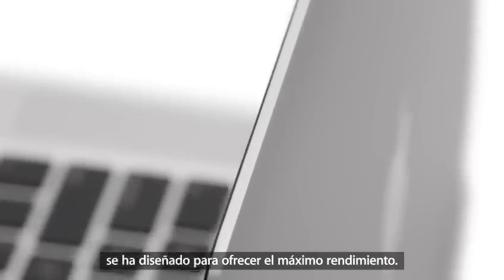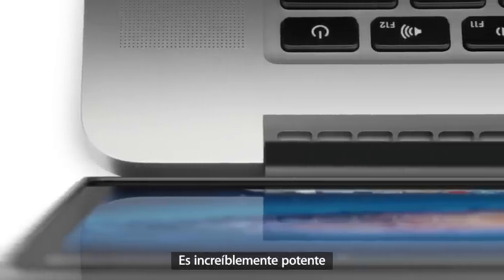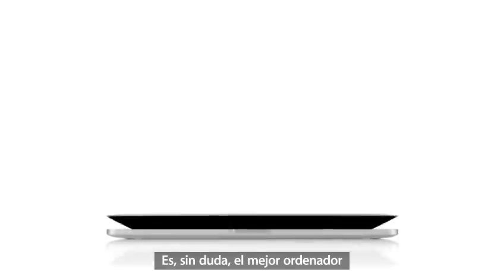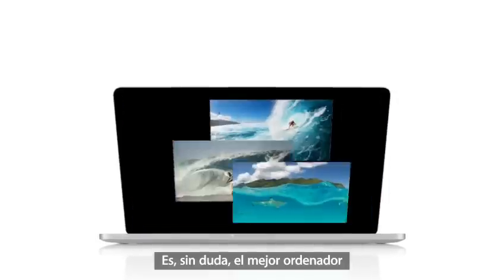The new MacBook Pro is built for the very highest levels of performance. It's incredibly powerful and yet remarkably portable. It's without doubt the very best computer that we've ever built.